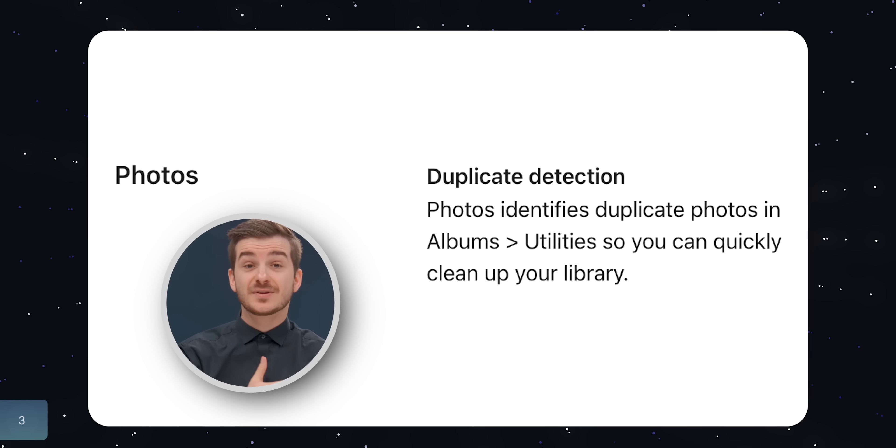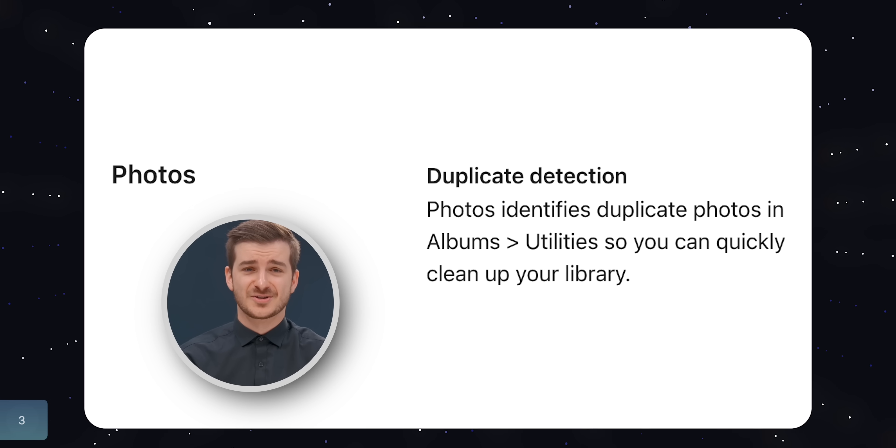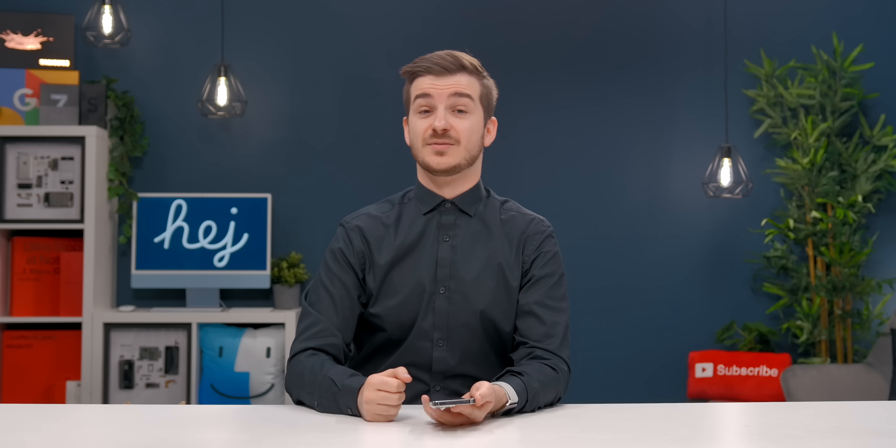Cinematic video has been updated and is much more accurate in terms of the cuts — look at how sharp the hand looks compared to older recordings, it's like a night and day upgrade. Number 3: in Photos, you now have automatic duplicate deletion. So if you have a lot of the same photo from your friends, you can delete all the duplicates.